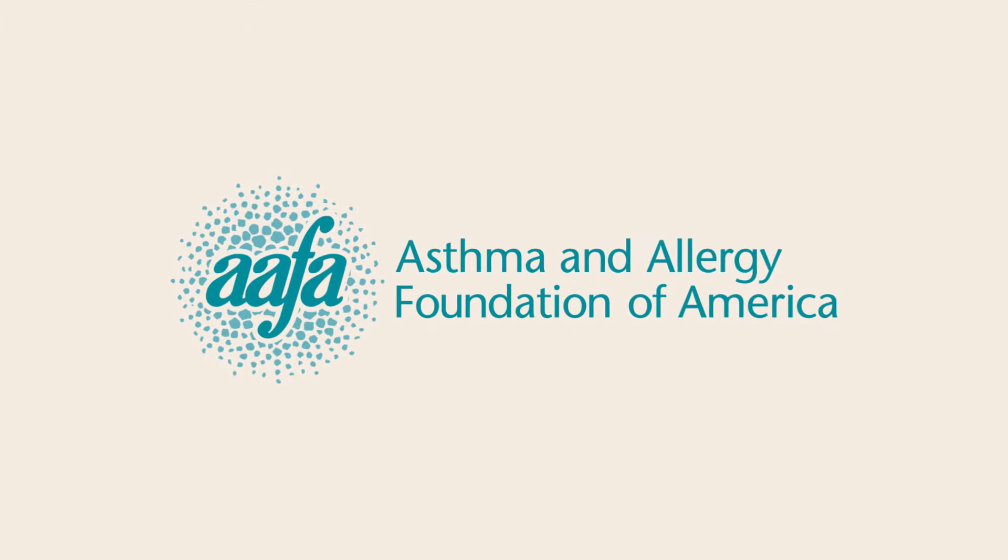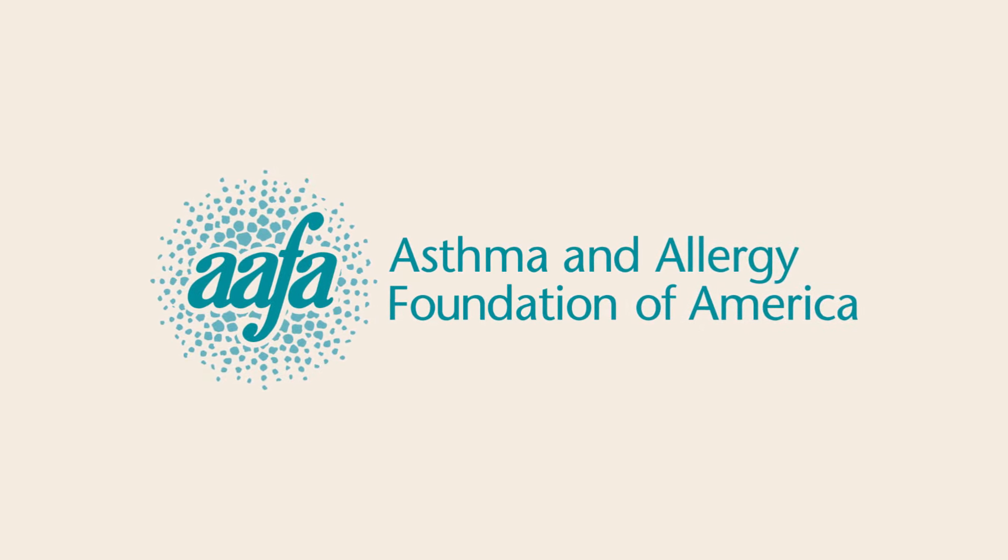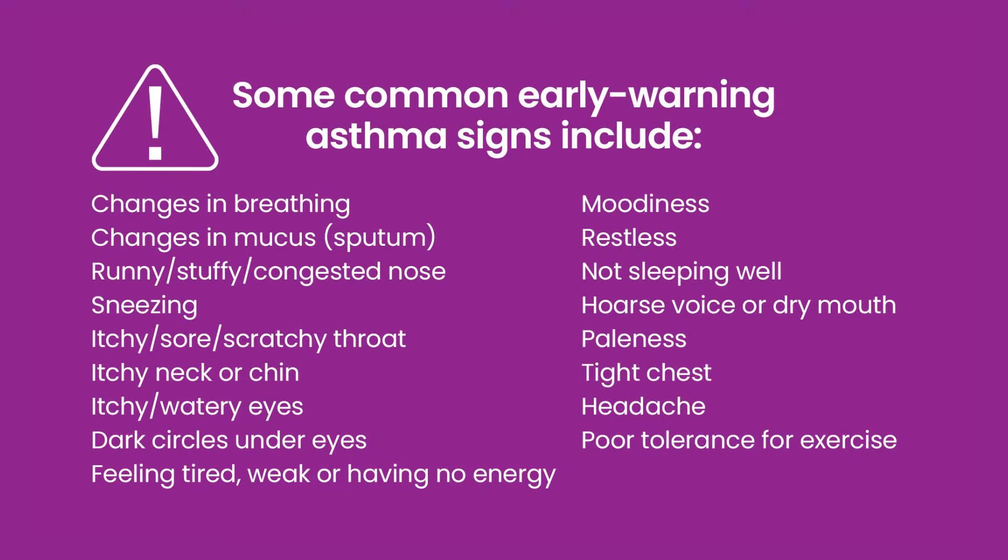And while symptoms like wheezing and coughing are well known, what about the early warning signs before an asthma attack? The Asthma and Allergy Foundation of America wants to empower you to manage your child's asthma proactively. Here are common early warning asthma signs and how to take control.